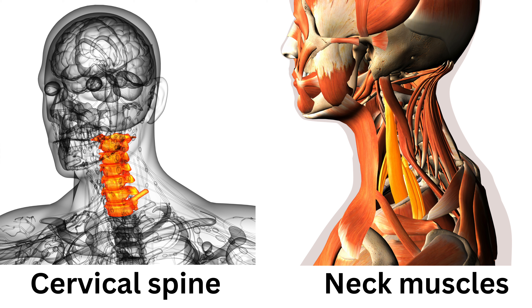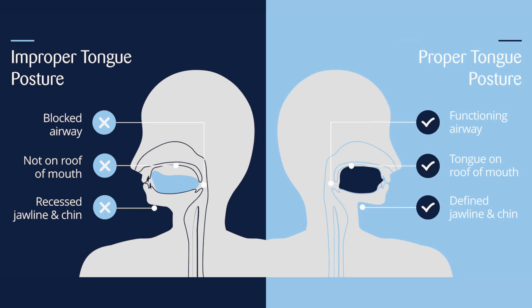These exercises will mobilize the joints of the cervical spine and activate the muscles around the neck, allowing them to relax and release tension, therefore improving how you're feeling. One small tip: while performing these exercises, keep your tongue resting against the roof of the mouth, as this can reduce neck pain and help with neck stability.